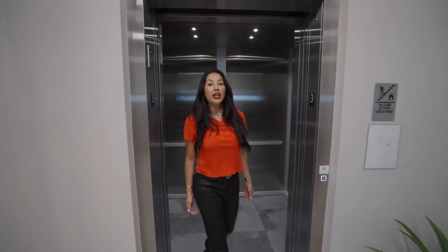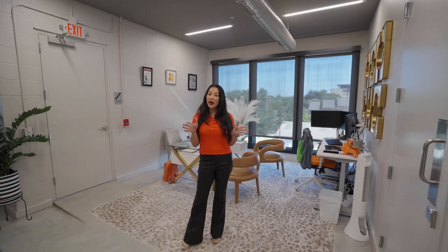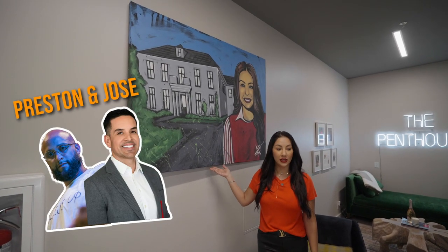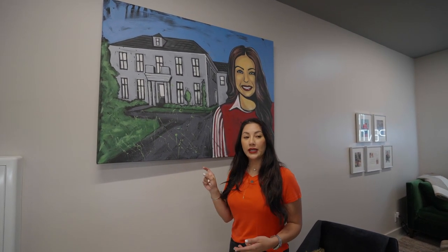We are here at the penthouse. I film in here — my office is here. Jose moved in; this is his area. I used to have a very open office, but we're used to living together so it all works out. This art piece is very special to me — Jose and Preston got this made for me because this was the first house that I sold in River Oaks. River Oaks is a very prominent neighborhood here in Houston, very hard to break into. I broke into it, and now we sell a bunch of million-dollar homes there.